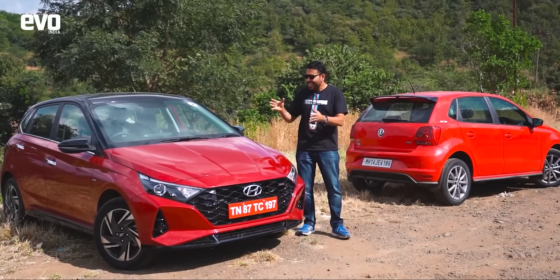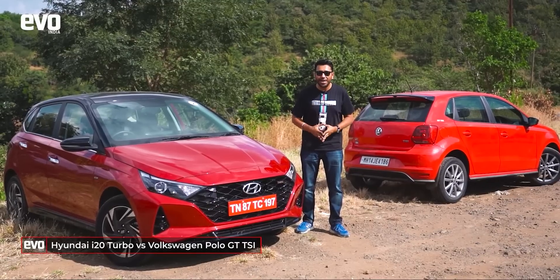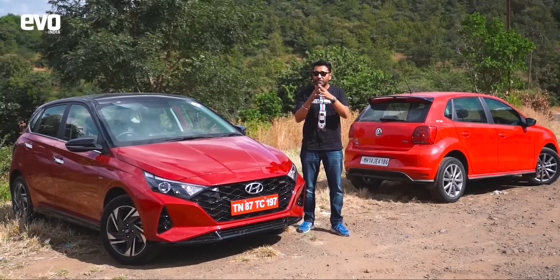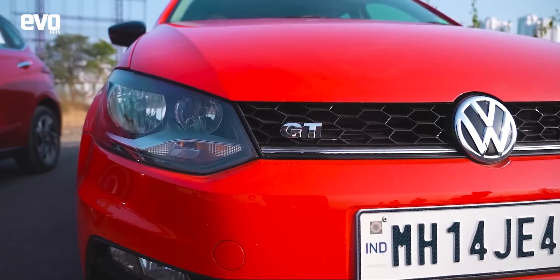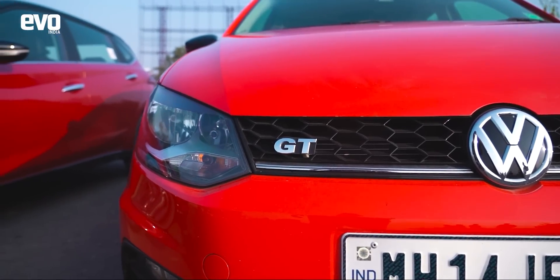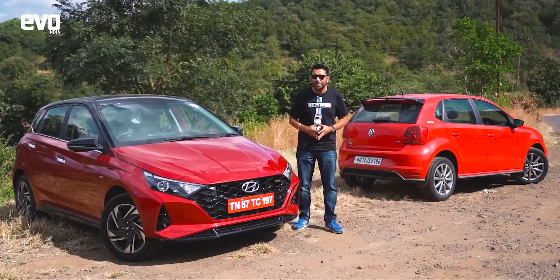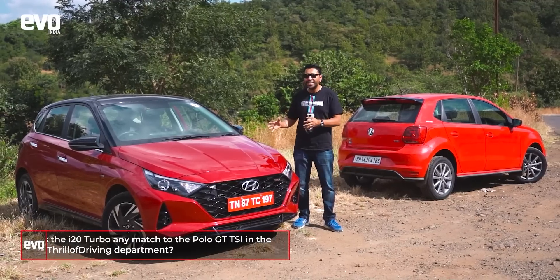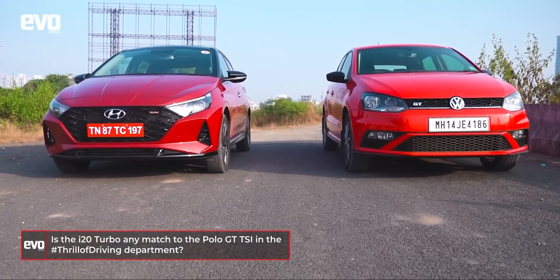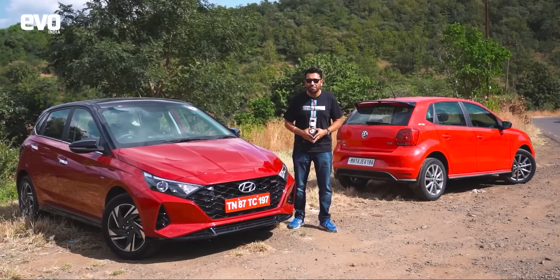Back to this test — can the i20 put a smile on our face? Only one way to find out and that is to pit it against our benchmark, the Polo. We've got the Polo in the new GT TSI trim; it no longer gets the DSG twin-clutch automatic, it gets a 6-speed torque converter automatic, but it does get the same 1-litre turbo petrol engine. Can the i20 put a wider smile on our face than the Polo? That's what this test is all about — the thrill of driving.